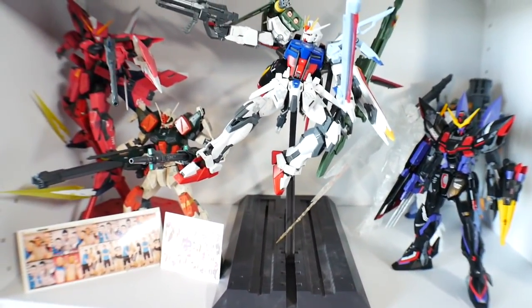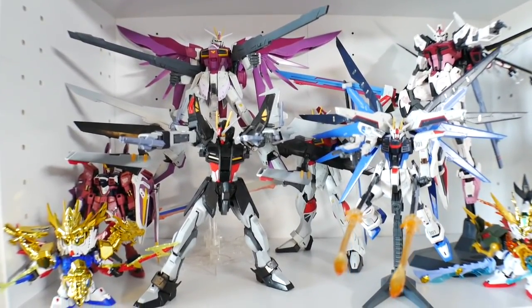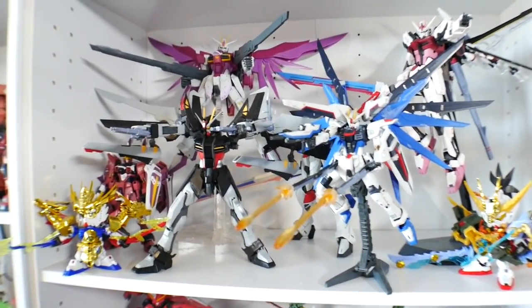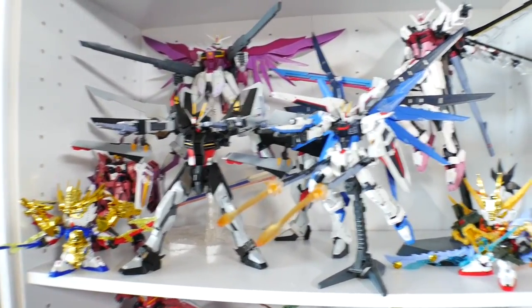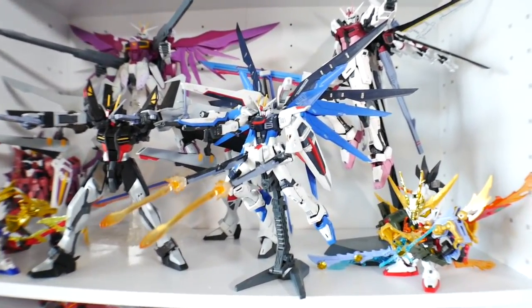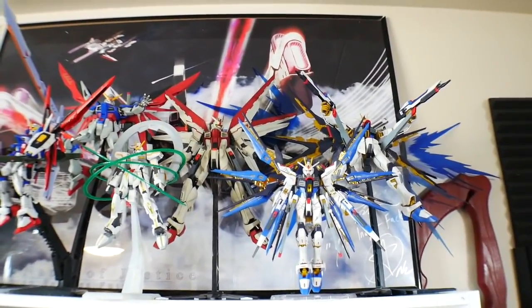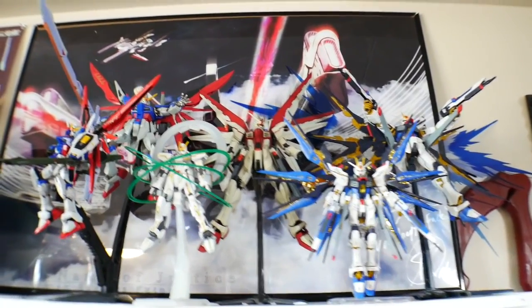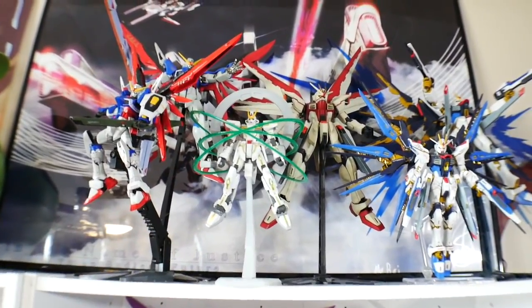And right here is going to be some Seeds — this is pretty much the boy band, as you can see. And right here is more Seed, actually more like Seed Destiny. I got Stargazer right here. So it's just Seed and Seed Destiny kits, a couple of SDs right here. And then the final shelf is all these beautiful Seed kits — it's just the Destiny, the Strike Freedom, I got a custom painted Freedom, and then the Stargazer right there.